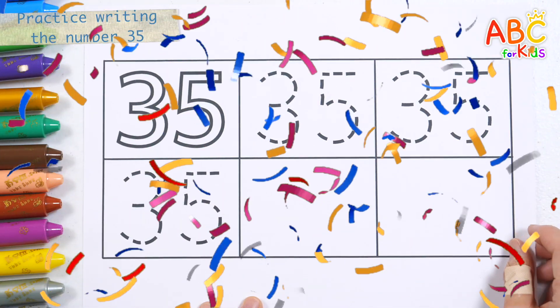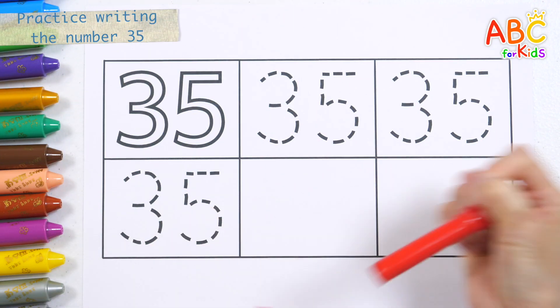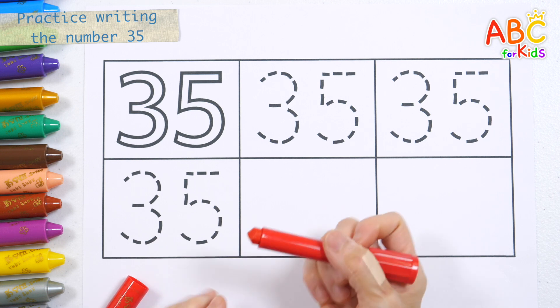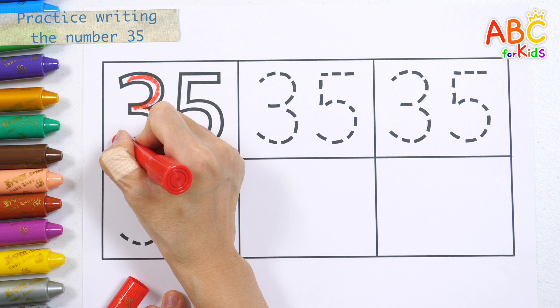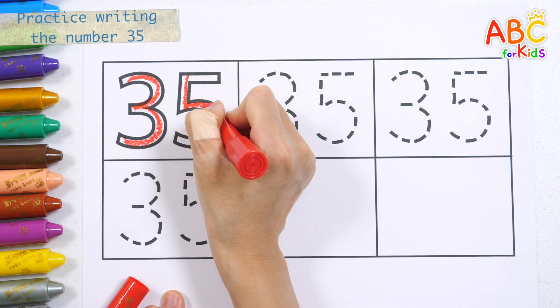Parents, please create a worksheet for your child in a notebook and guide them to follow along while watching the video. Let's learn by writing the number 35 repeatedly.